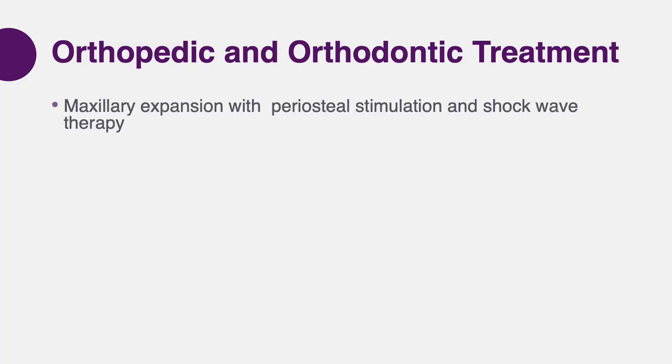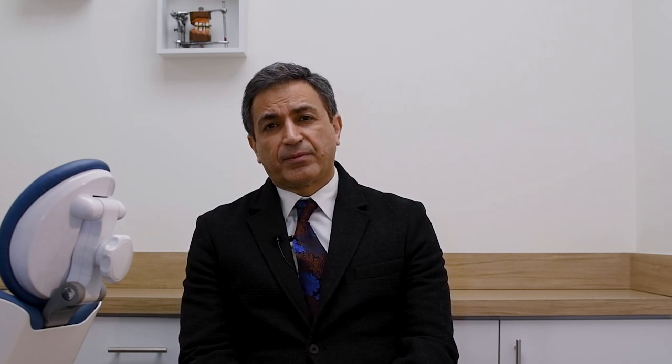To address these problems, we decided to start with an upper expander in conjunction with periocetal stimulation and shock wave therapy. I will talk about those subjects in the future when we discuss the biological aspects of orthodontics. To control the vertical correction, we asked the patient to wear a posterior bite plate.